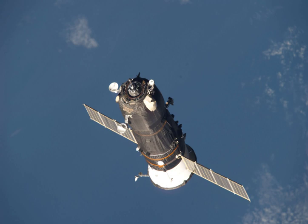The undocking of Progress M05M cleared the way for the launch of the Progress M08M spacecraft on 27 October from the Baikonur Cosmodrome. On 30 October 2010, Progress M08M docked to the Pirs docking compartment vacated by Progress M05M.